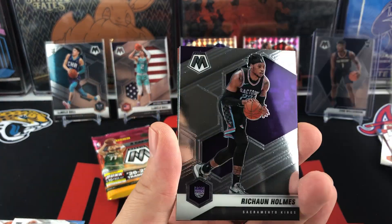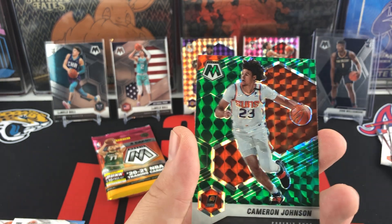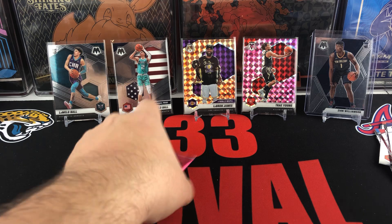Blake Griffin, Rashawn Holmes, Emmanuel Quickley is going to be our rookie, and a Cam Johnson Green.